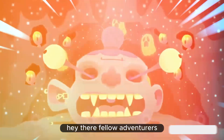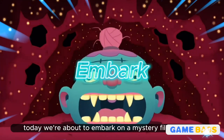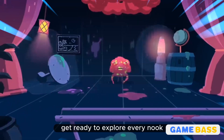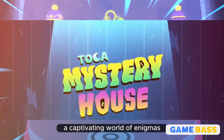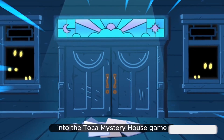Hey there, fellow adventurers. Welcome back, where we uncover the most exciting and intriguing games out there. Today, we're about to embark on a mystery-filled journey that's bound to tickle your curiosity and spark your imagination. Get ready to explore every nook and cranny of the Toka Mystery House, a captivating world of enigmas, surprises, and endless fun. It's time to dive headfirst into the Toka Mystery House game.